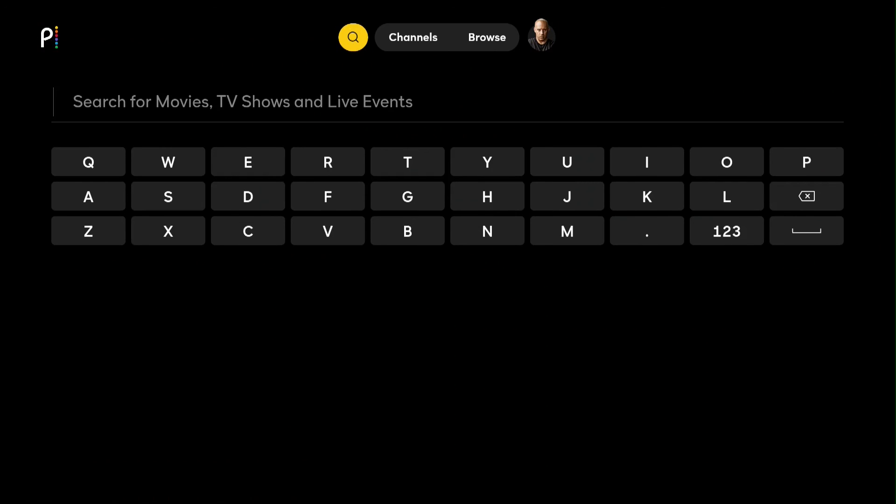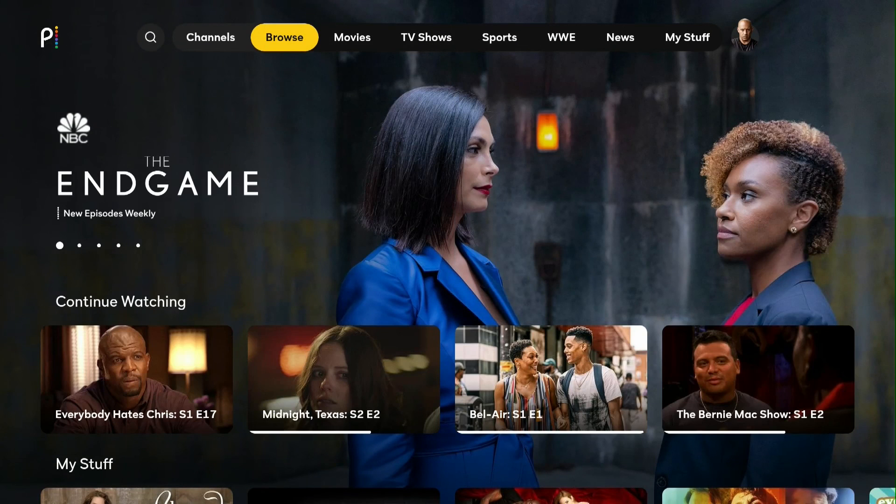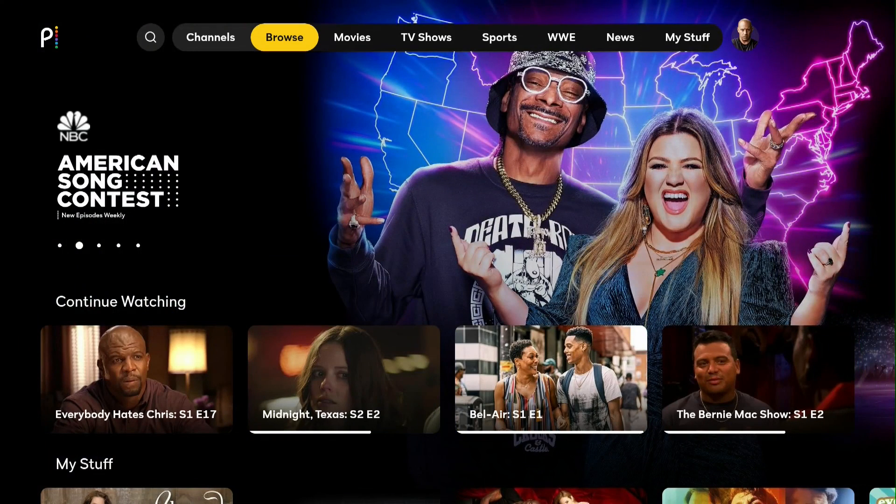There's also a search feature at the top where you can type in the name of a movie or TV show to see if it's available on Peacock. If you're a fan of Peacock and enjoyed this video, please go ahead and give the video a like, subscribe to the channel for more tech videos, and I'll catch you in the next one.